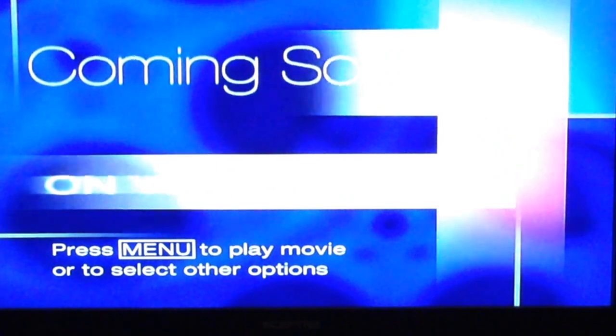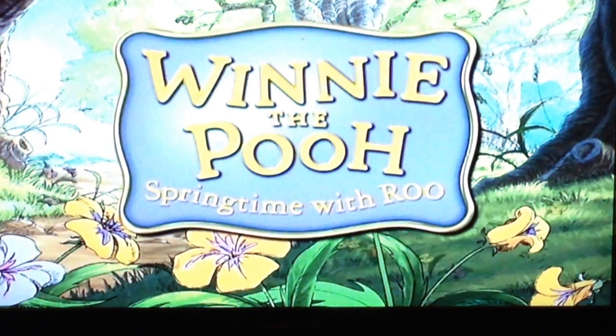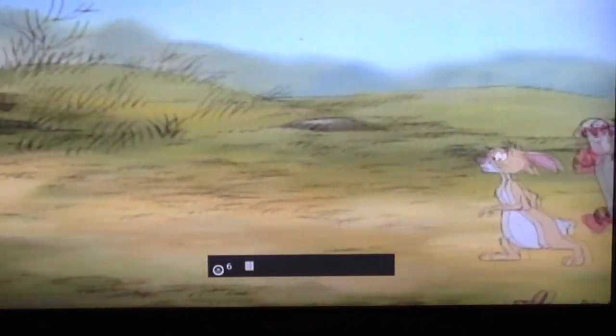Hello and welcome to Daniel's latest DVD menu walkthrough movie. Should we press menu? We need to pause. So this is Piglet's Big Movie.